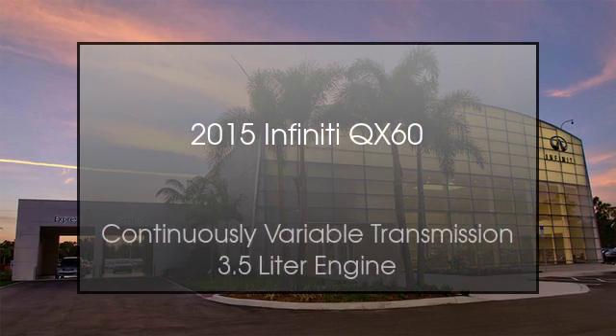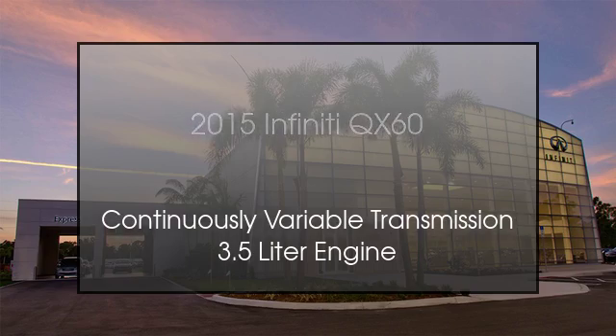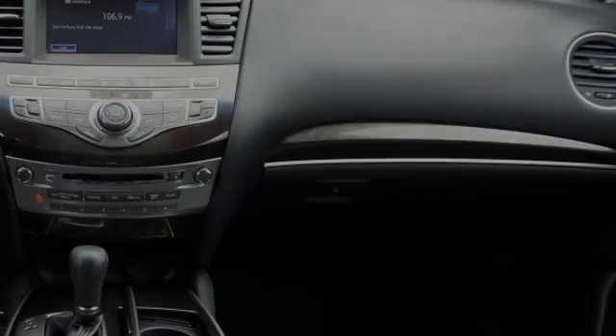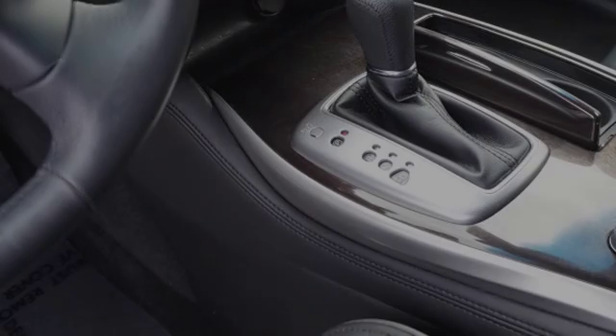This is a 2015 Infiniti QX60. This SUV has a continuously variable transmission and a 3.5 liter engine.